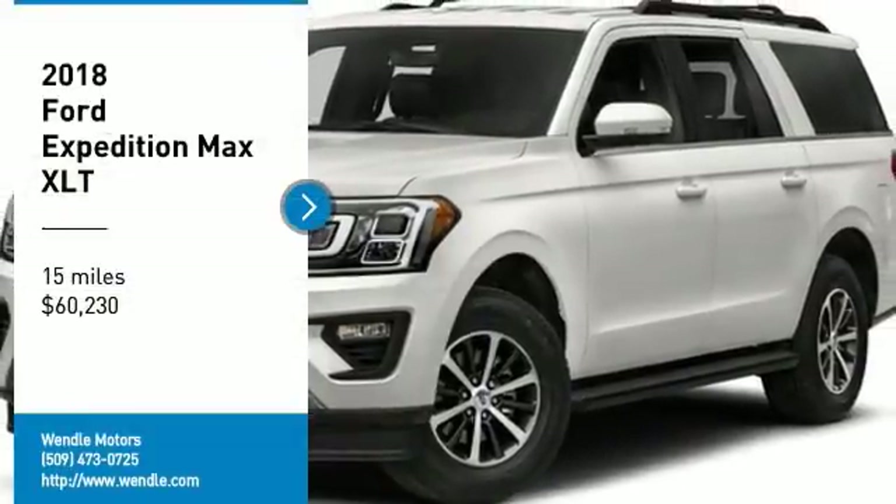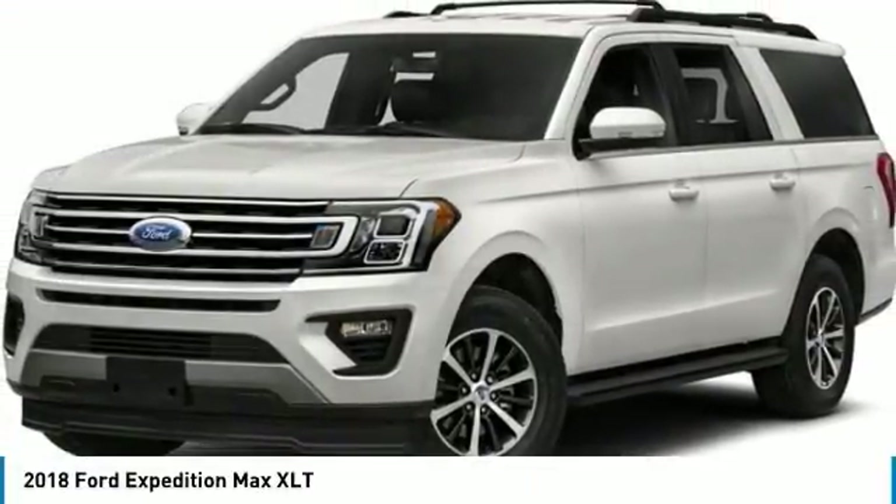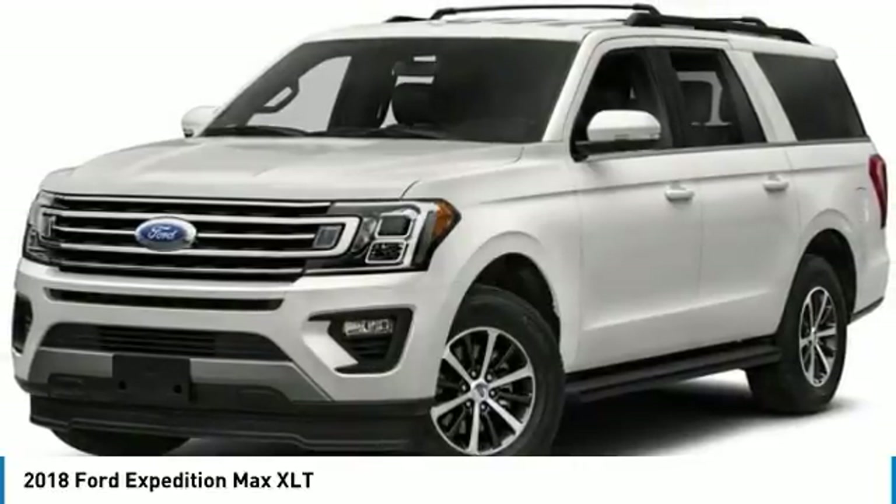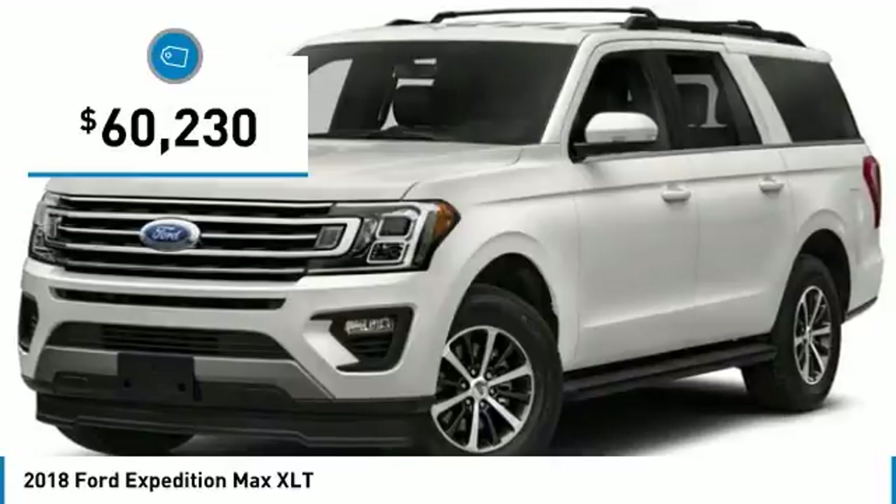This 2018 Ford Expedition Max XLT will sell fast. Priced to sell at $2,000 below MSRP. 4-Wheel Drive. This Expedition Max has many valuable options.